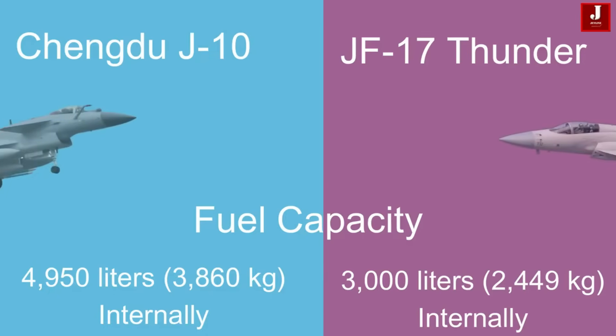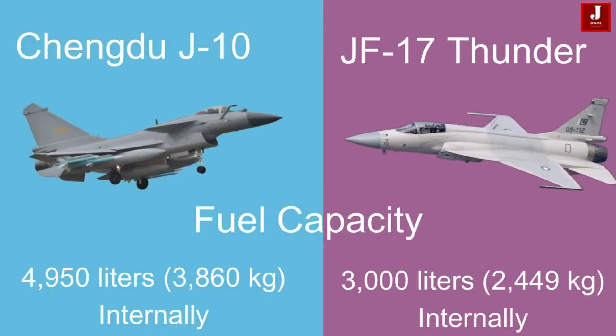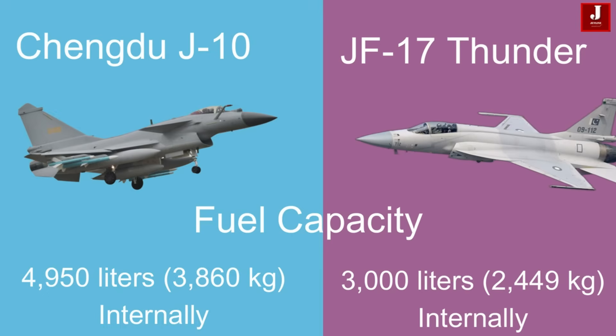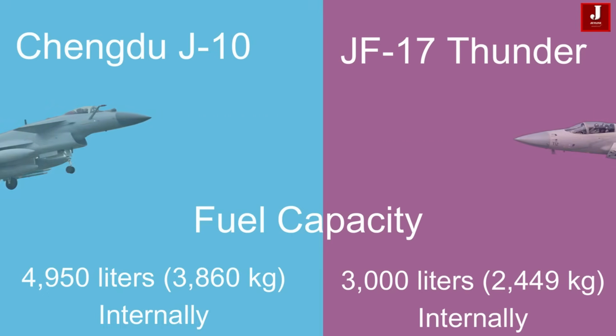The J-10 boasts an internal fuel capacity of 4,950 liters (3,860 kilograms). In contrast, the JF-17 has an internal fuel capacity of 3,000 liters (2,449 kilograms), and can carry drop tanks for increased range.